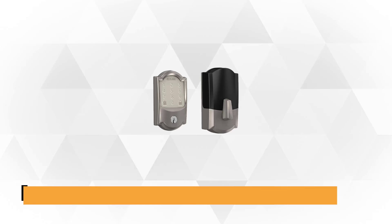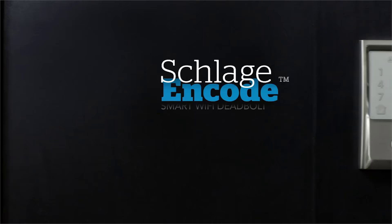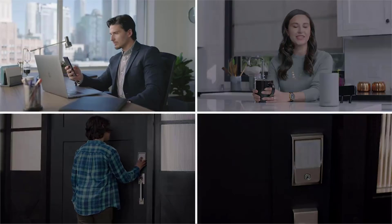At number 3 is the Schlage Encode Smart Wi-Fi Deadbolt. Schlage now fully joins the Premium Smart Appliances League by breathing life into an age-old design concept of less is more. This is clearly reflected in the seamless design of the Schlage Encode Smart Wi-Fi Deadbolt, which ditches the hubs and hanging adapters. Measuring a mere 5 by 3 by 0.9 inches, this deadbolt is small, making it a less obtrusive lock set.